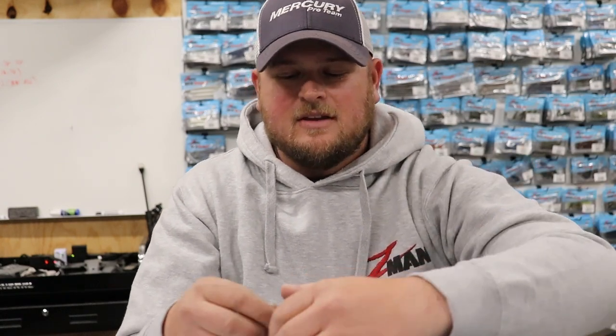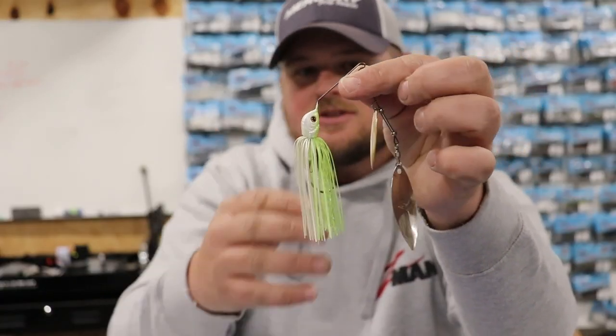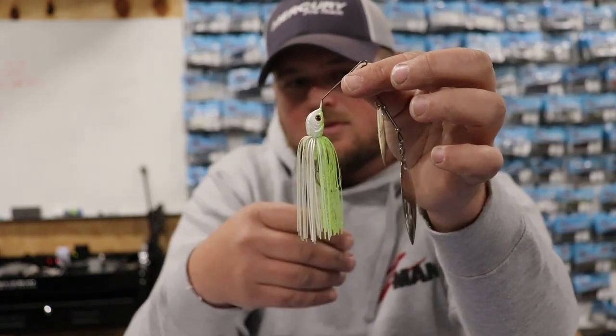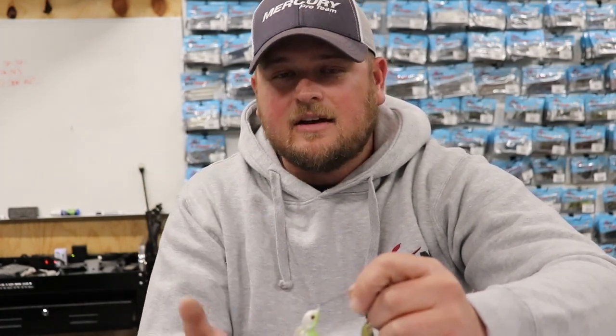Number four: smallmouth fishing up north. One of the crazy things about fishing for smallmouth is that a lot of the things in the bass fishing handbook are completely null and void when you start fishing for smallmouth, because they tend to love bright, gaudy baits — white and chartreuse, chartreuse blades. I usually change out these blades for chartreuse or white when I'm fishing for smallmouth, but they love those really gaudy colors up there. They're just a totally different animal.